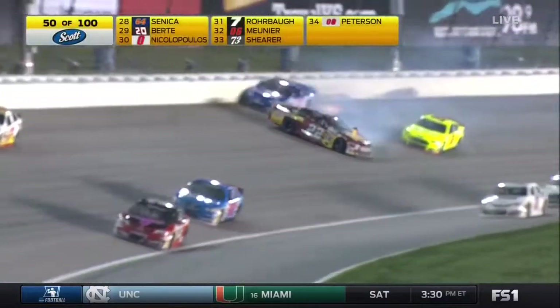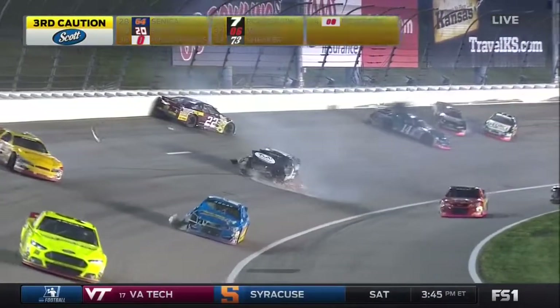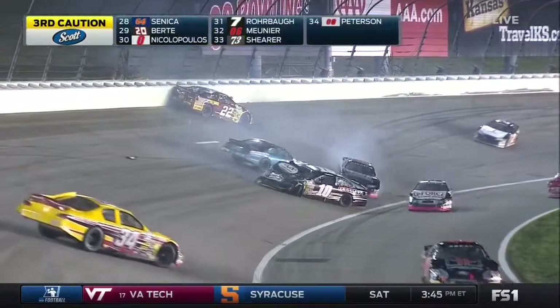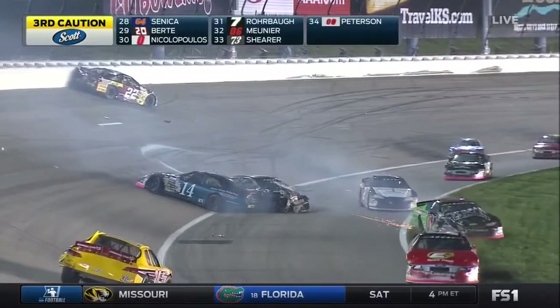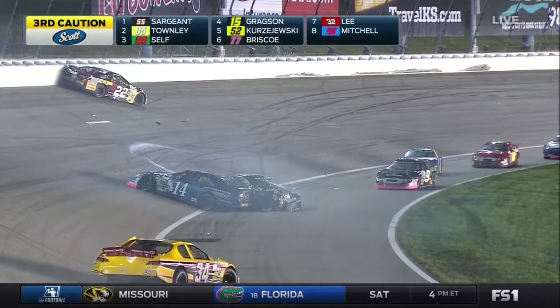Majewski does an amazing job getting by. Gus Dean made it through there, but it looks like the 10 and the 6 made contact, and that puts Weatherman hard into that number 22 of Myatt Snyder.